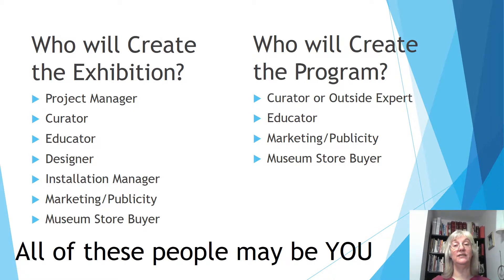Who will create the exhibit or the program? Exhibitions require a little more: project manager, curator, educator, designer, installation manager, marketing person, and museum store buyer — to get people to buy stuff from the exhibit they've seen. Programs take a little less: a curator or an outside topic expert you could bring in, educator, marketing and publicity, and maybe even a museum store buyer. And because we're talking small museums, I realize that all of these people may be you. That's okay, but it's helpful to remember to put these different hats on.